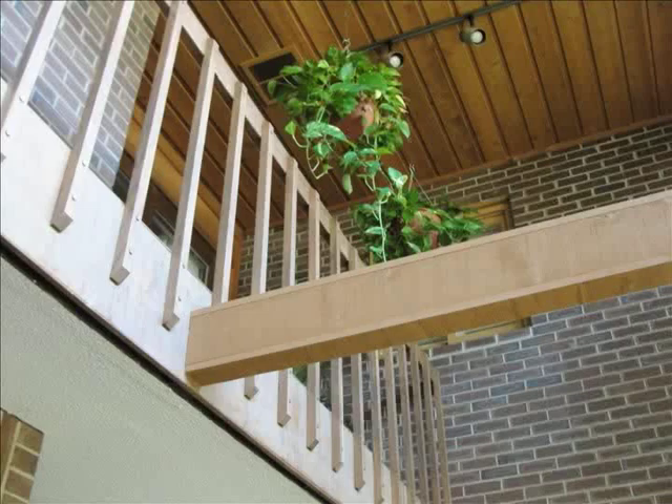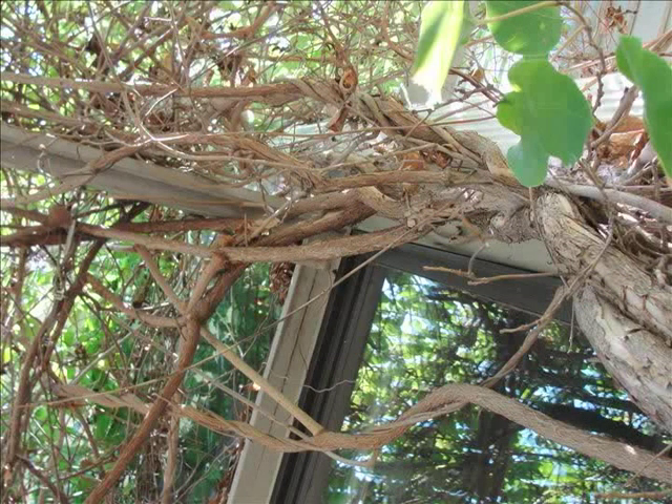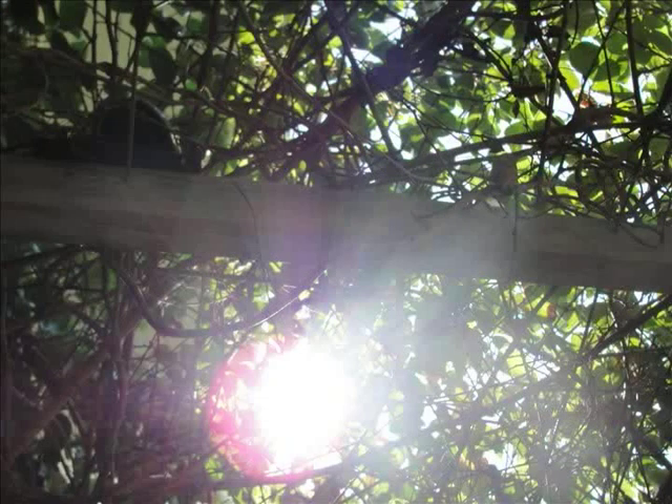We added a deciduous vine over our trellis. It shades the patio and it's drought resistant. If you mix the plants you actually get kiwi. It drops its leaves so it doesn't block the sun coming in during the winter time, but in the summer time we'll get kiwi.